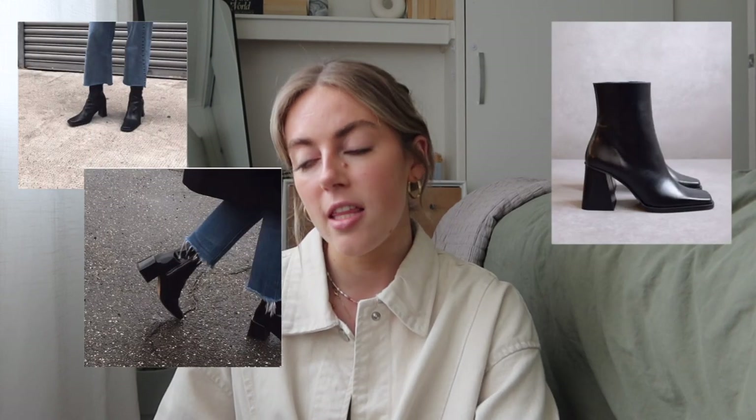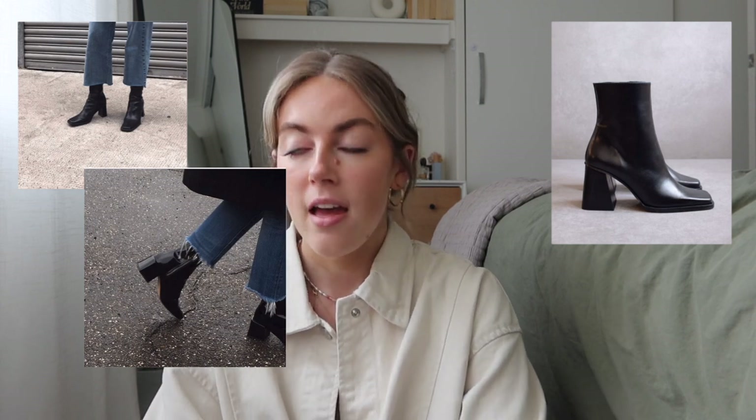A second shoe I'm really obsessed with and wear way more in fall and winter are my black square-toed boots from Alohas. I purchased these at the beginning of winter and they'll go with me through many many seasons and years — they're just the perfect black boot. Great for nights out, casual dinners, even work. I think a simple black boot is pretty timeless, so even though mine are more on the trendy side with the square toe, I think they'll stay stylish for a long time.